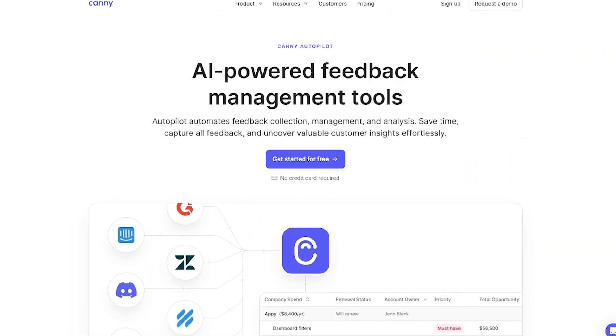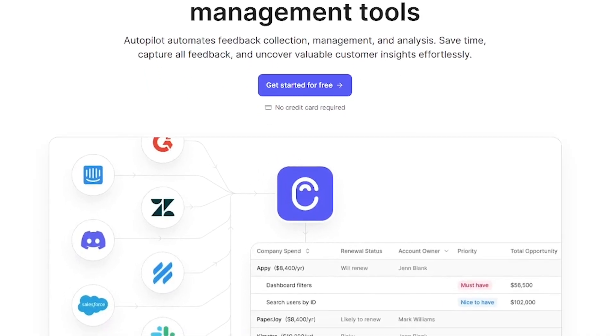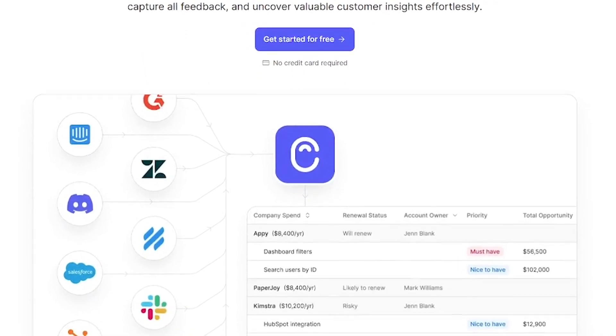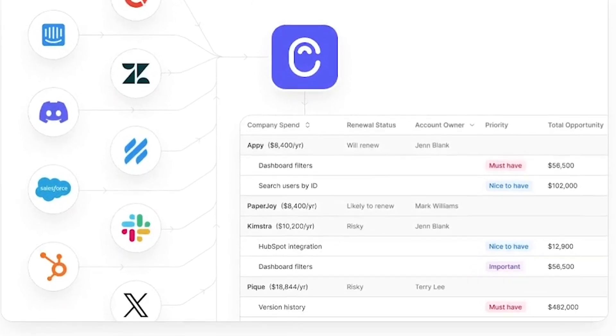Autopilot is an AI-powered assistant that lives inside Kani. It helps product teams discover, organize, and respond to feedback automatically, so nothing gets missed and every customer feels heard. Think of it as your always-on product ops teammate.